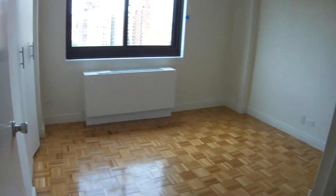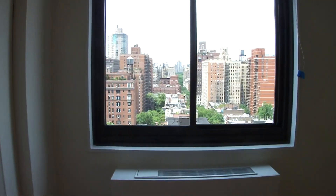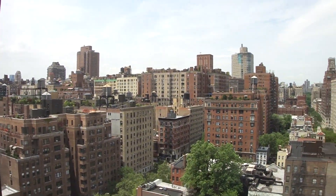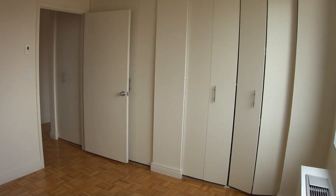And the second bedroom — a lot of space. This view is wide open. Two closets.